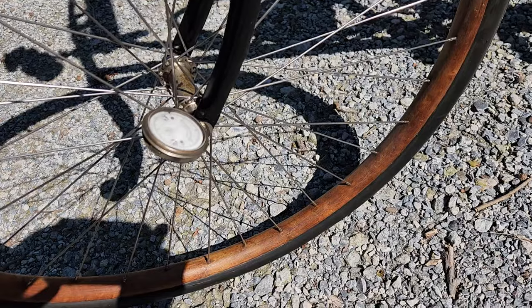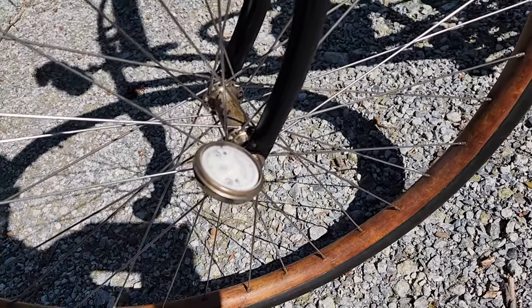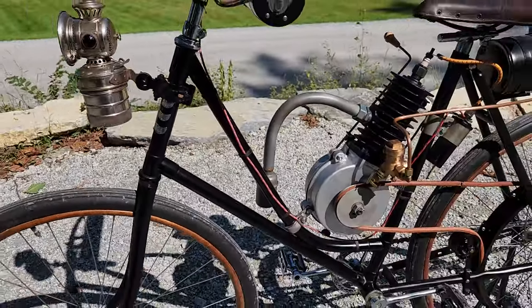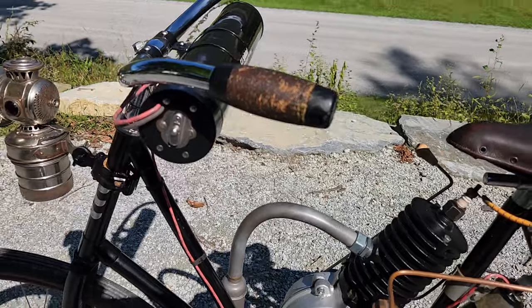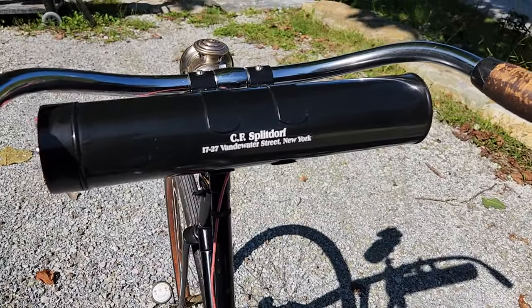This is the odometer which has mileage. Wooden rims, rigid frame obviously, acetylene headlight, battery ignition — the battery would go inside this tube, with an on and off switch.